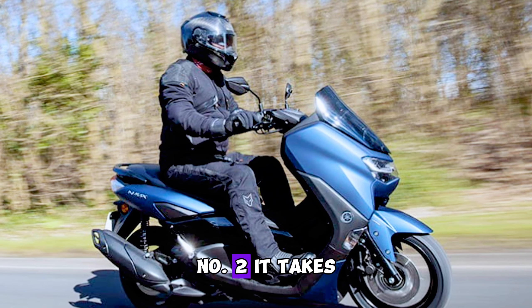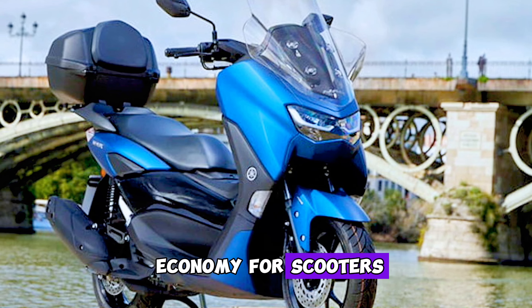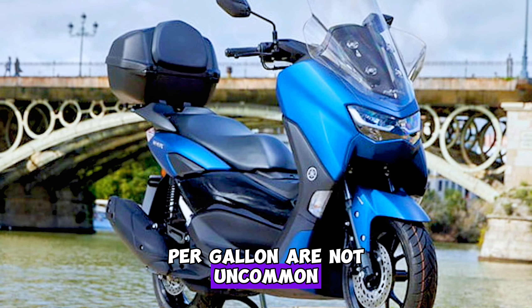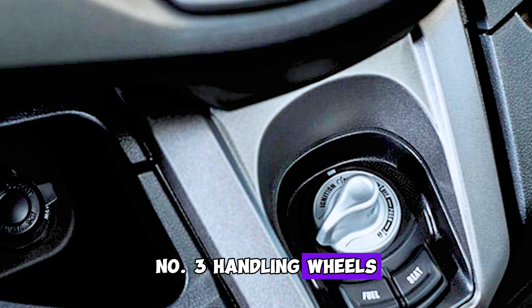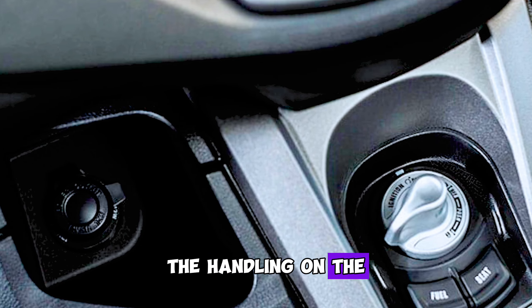Yamaha NMAX economy: it takes some recalibration of expectations when you consider fuel economy for scooters, as figures well over 100 miles per gallon are not uncommon.